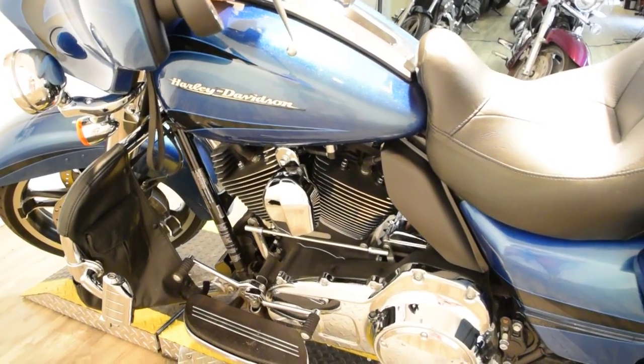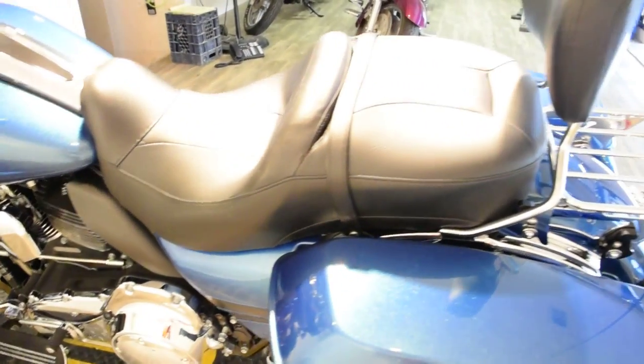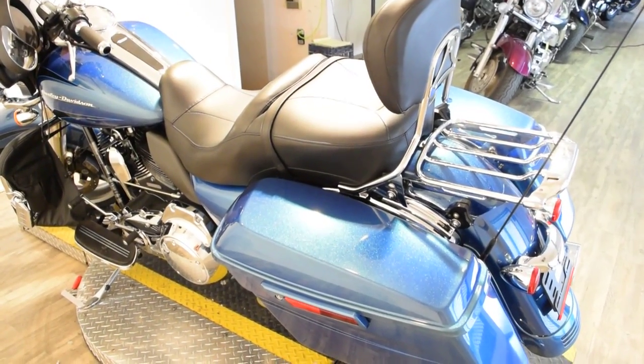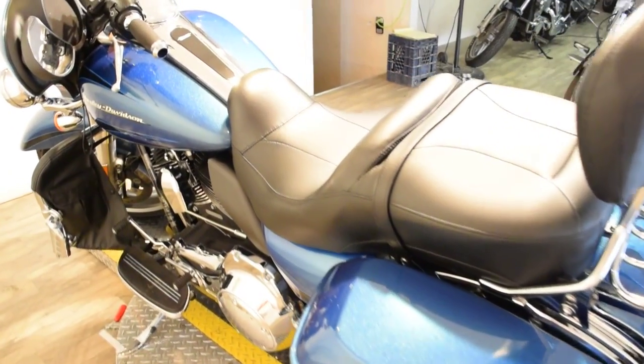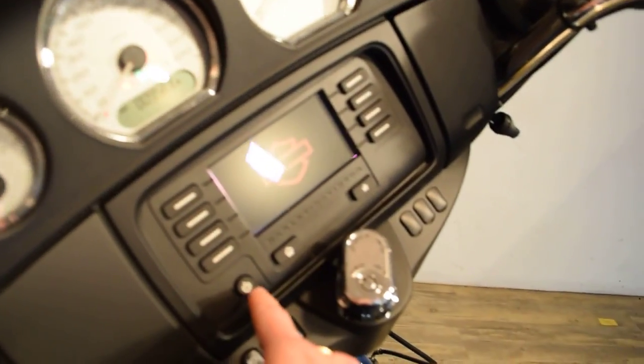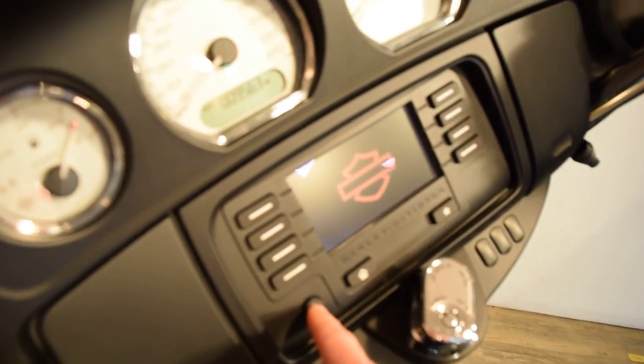We are in our busy summer season, so if you're interested in this bike or any of our others, act fast. Our number here is 847-526-0500. Or you can stop in person and check any bike out. Our address is 315 North Rand Road in Wauconda, Illinois.